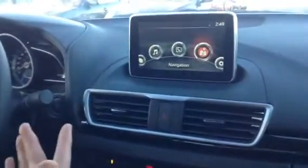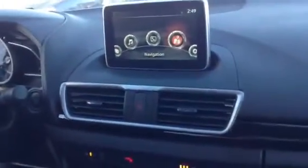Power windows, door locks, and mirrors will be on the driver's side by your hand. You have a premium fabric interior in the Mazda 3 GS model.